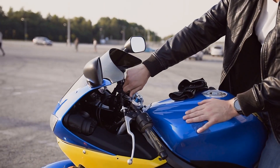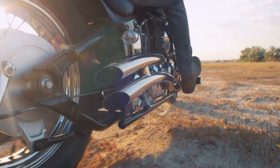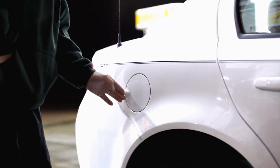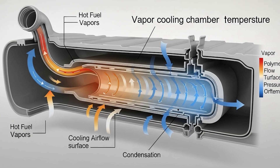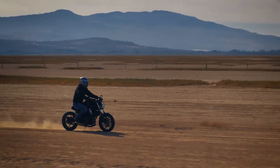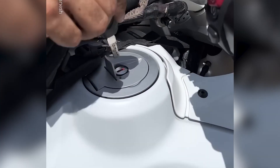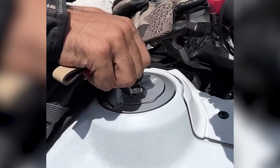Motorcycle fuel systems are particularly vulnerable compared to cars because of size and heat exposure. Your bike's tank is smaller, so it heats up faster and more completely. It's also positioned closer to the engine and exhaust system, meaning it absorbs more radiant heat. Car tanks are typically larger, positioned away from major heat sources, and have more sophisticated vapor management systems. Once your fuel system components hit around 140 degrees Fahrenheit — which happens easily on a hot day after spirited riding — the vapor pressure inside your tank can double or triple. At 160 degrees, you're in the danger zone where opening the cap immediately can cause fuel to actually spray out, not just release vapor.